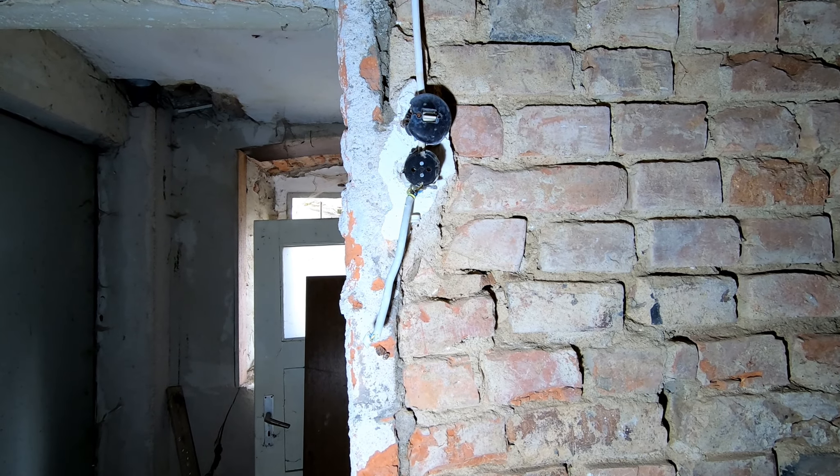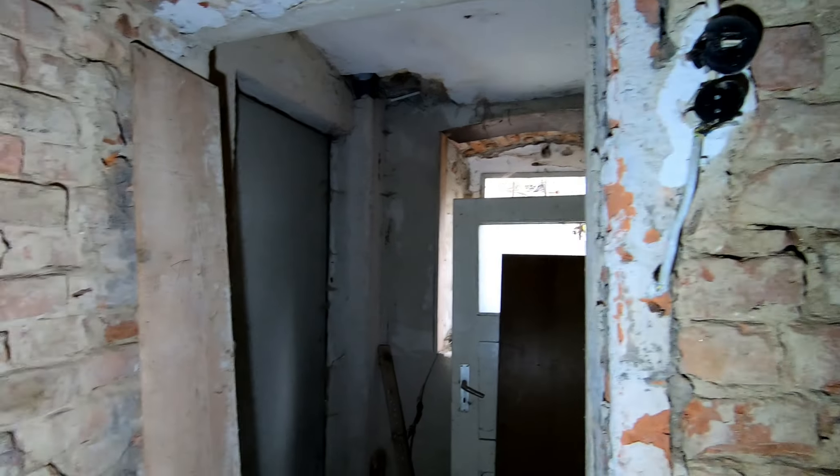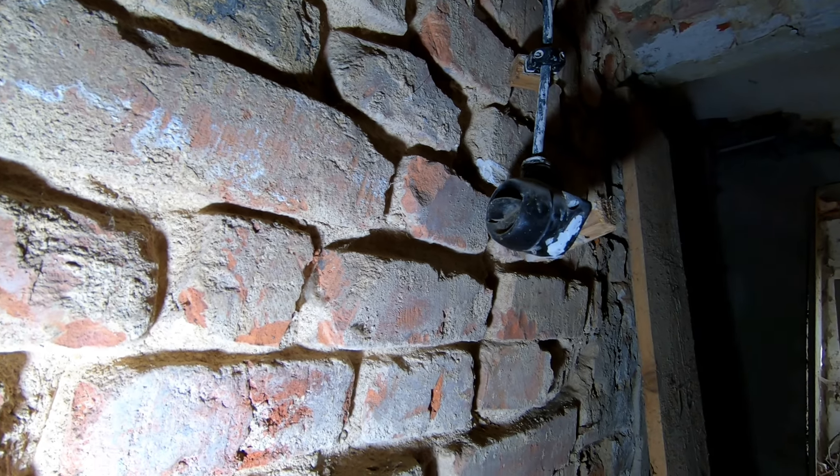Das sind nur die uralten Lichtschalter. Uralt sind die auch immer. Die Uralten waren das da – zum Drehen. Da hat man drehen müssen.